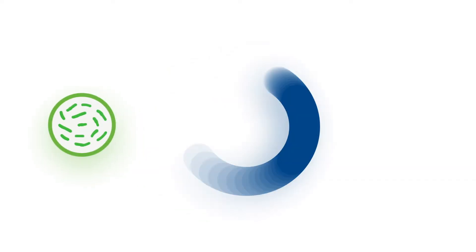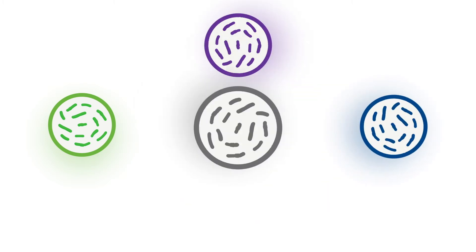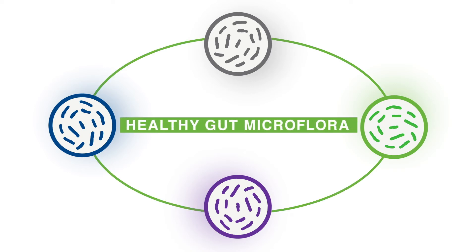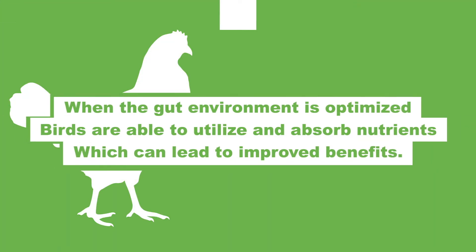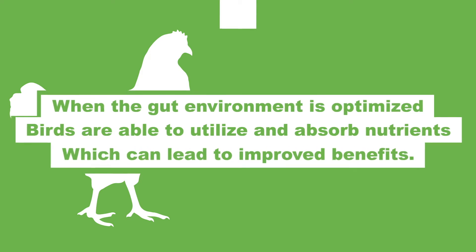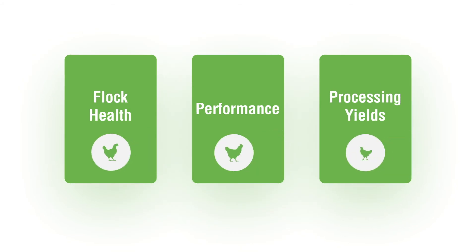MicroLife Prime is a proven unique combination of four probiotic strains of bacillus that work together to promote a healthy gut microflora. When the gut environment is optimized, birds are better able to utilize and absorb nutrients, which can lead to improved benefits associated with flock health, performance, and processing yields.